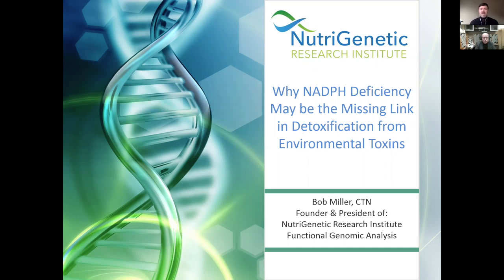This is a live webinar, and I'm Tom Altair, the media correspondent for the Environmental Health Symposium. We have brought in one of our sponsored speakers from the Environmental Health Symposium this April in Scottsdale, Arizona — Dr. Bob Miller. He is a conventionally trained naturopathic physician, founder and president of Neutrogenetic Research Institute and Functional Genomic Analysis. If you haven't heard him lecture, he will blow your mind.